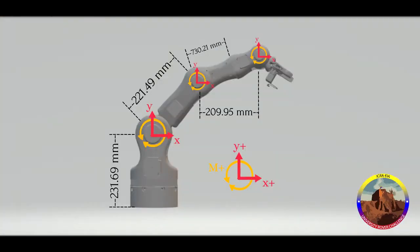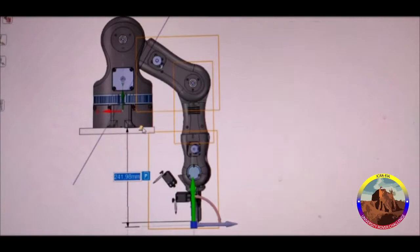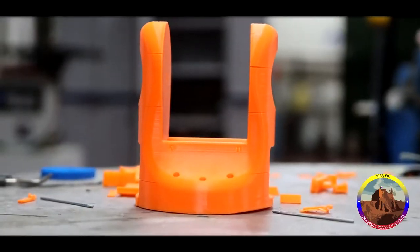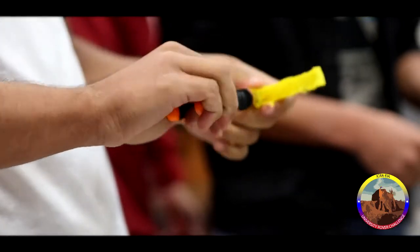The arm is an open source model that we modified to adjust to our rover. It has five degrees of freedom, uses gear boxes to be able to lift up to six kilograms, and we will use two different grippers. One of them was specifically designed for the science mission.